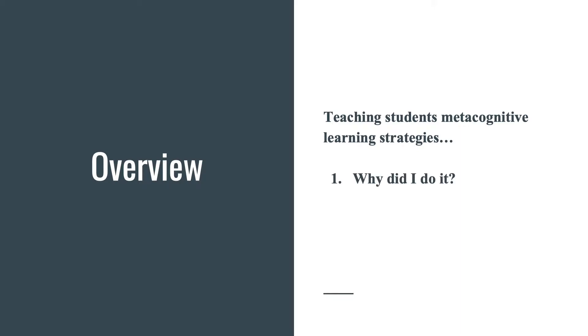So, teaching students metacognitive learning strategies — three points. First, why did I do it? Second, how did I do it? And lastly, did students benefit from it?